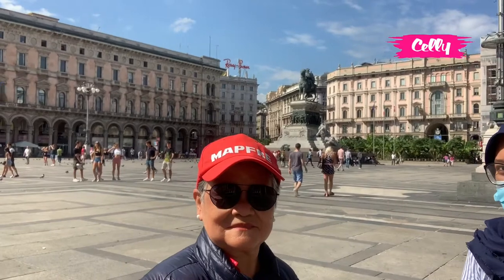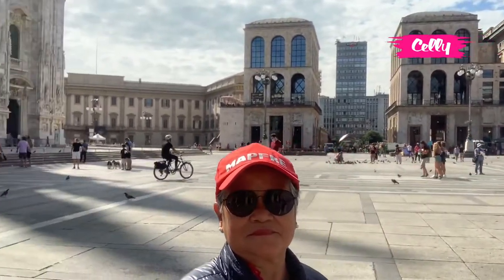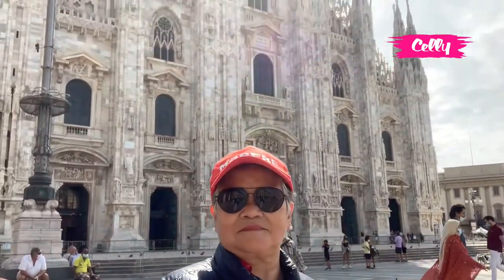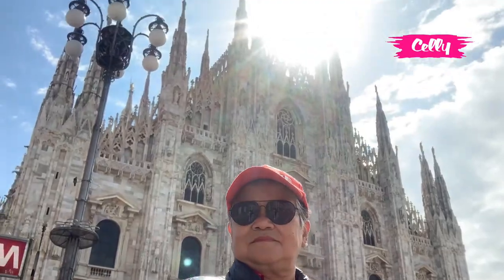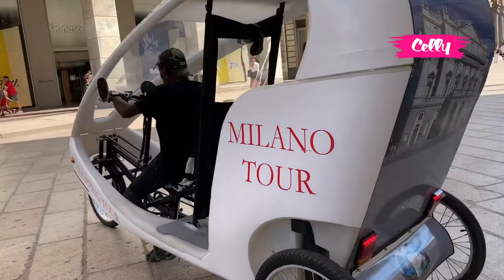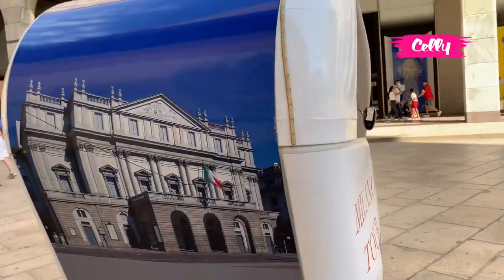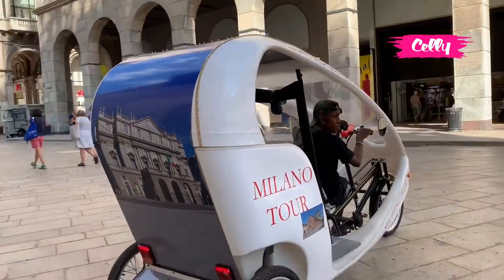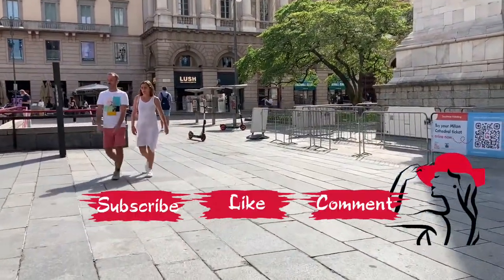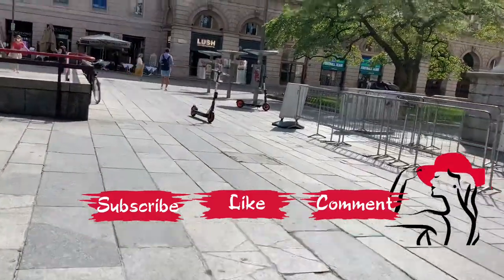Habis ini saya akan berjalan menuju pintu masuk yang letaknya di belakang gereja atau katedral ini. Saya menuju ke teras dengan lift, bisa juga dengan tangga, tapi saya membayar dengan lift karena tinggi sekali.